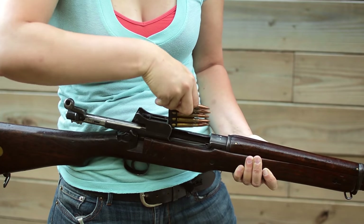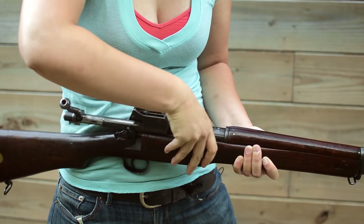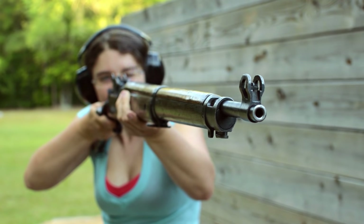We'll load five rounds from a stripper clip, aim this heavy thing, and squeeze.